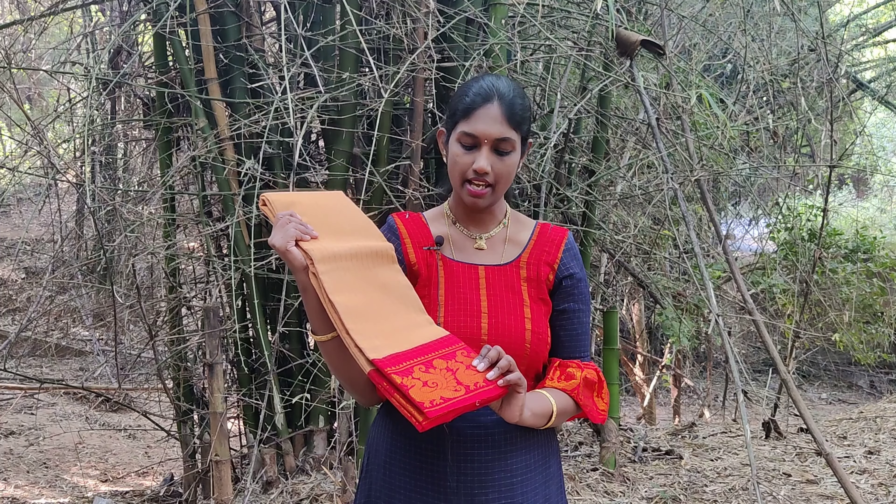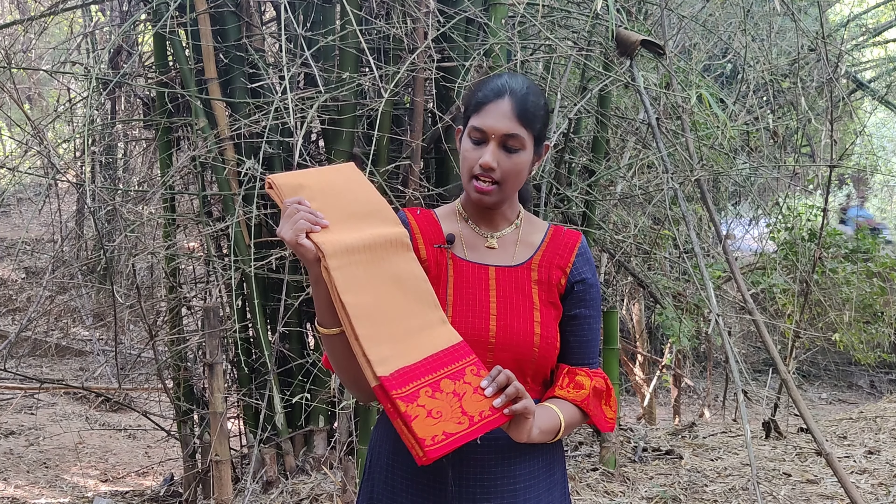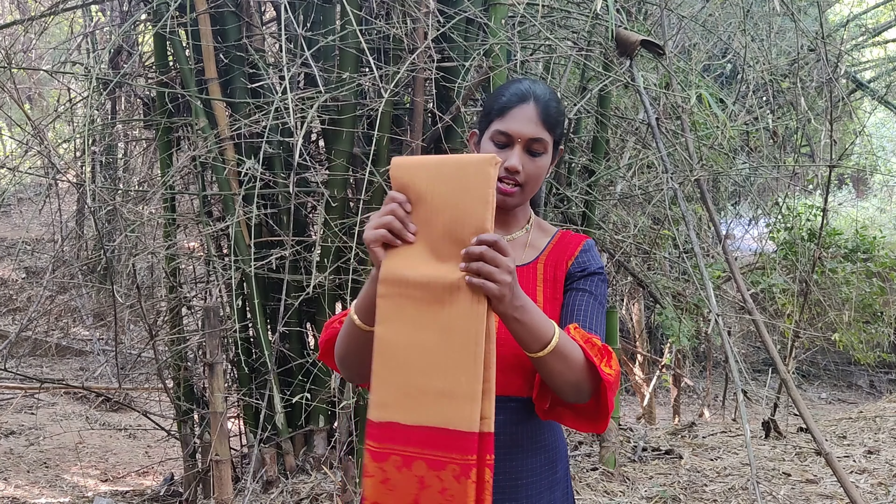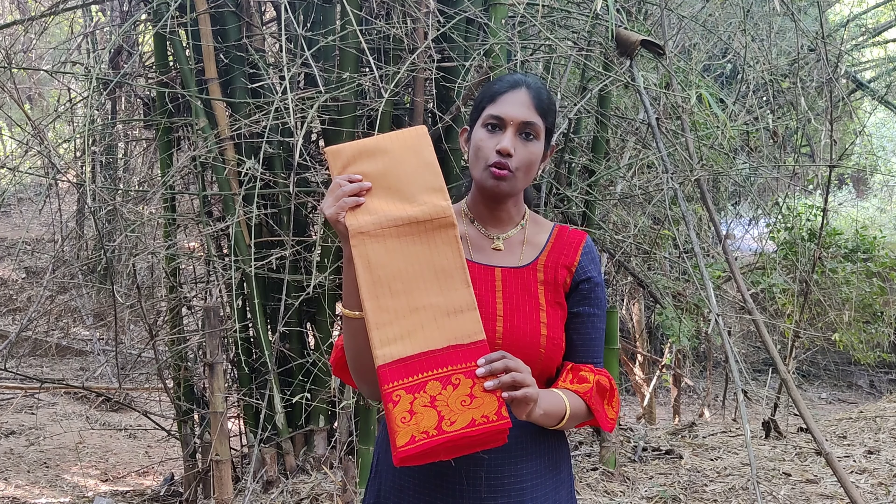Next is a cream shaded sari with an orange border. This is a very elegant combination. The border has anna motifs woven in it.